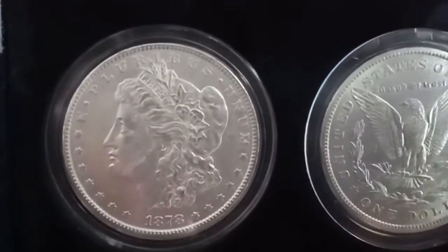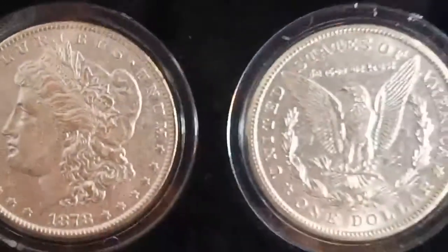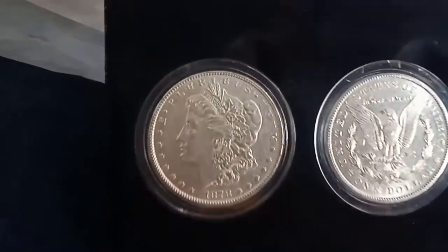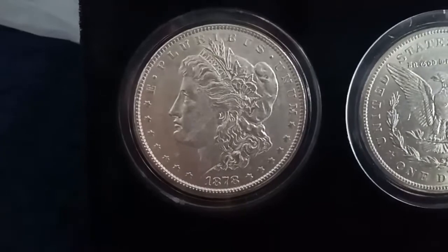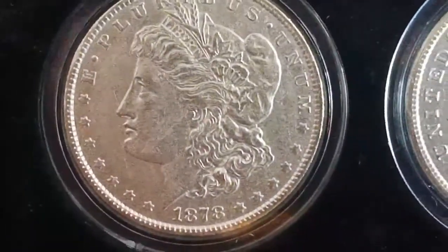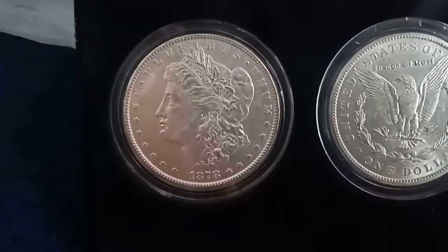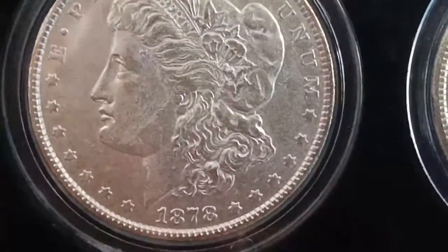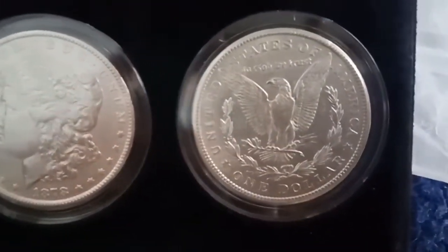Guys, are you happy? You should be happy because today I'm going to share these very, very old coins — and I will not just share, because this coin is for sale. So to those who are interested to buy this coin, just message me, and later I'm going to give you my Facebook account.